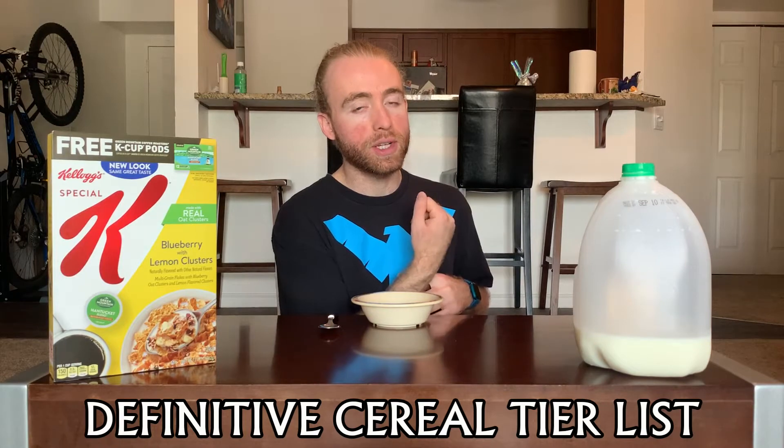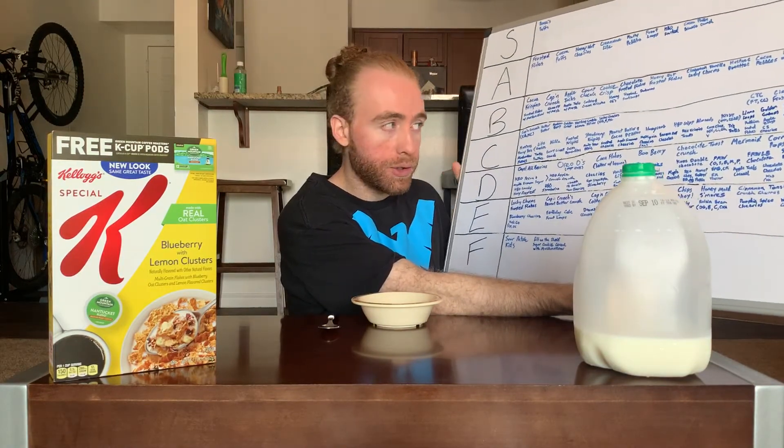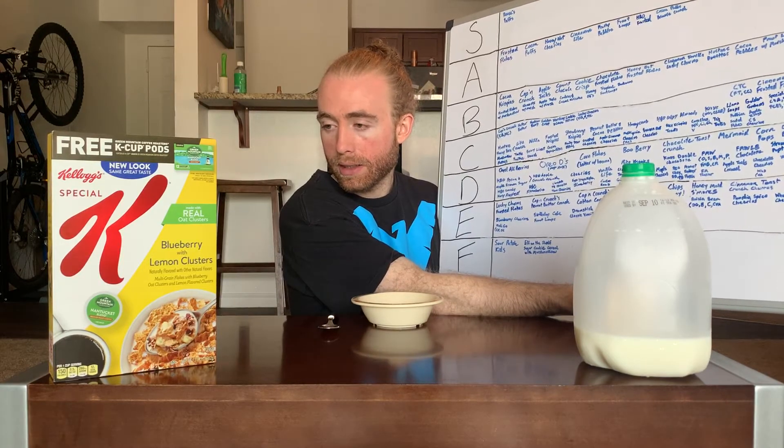Welcome back to the Definitive Cereal Tier List, where each episode we take a cereal and put it on the tier list so you know how good it is. I'm your host. This episode we're doing Special K Blueberry with Lemon Clusters. Last episode we did Special K Blueberry — no lemon clusters — and that got a C, the lowest of the Special K's, those being chocolate, almond banana protein, cinnamon brown sugar, and blueberry.